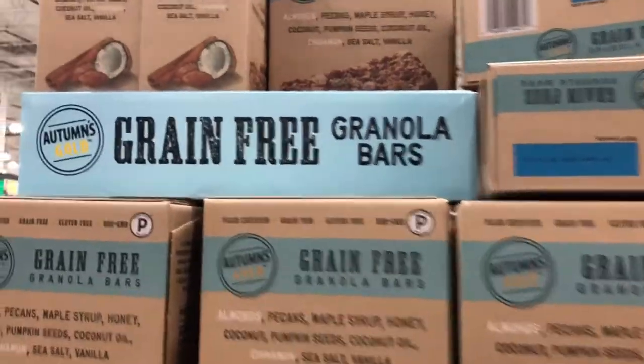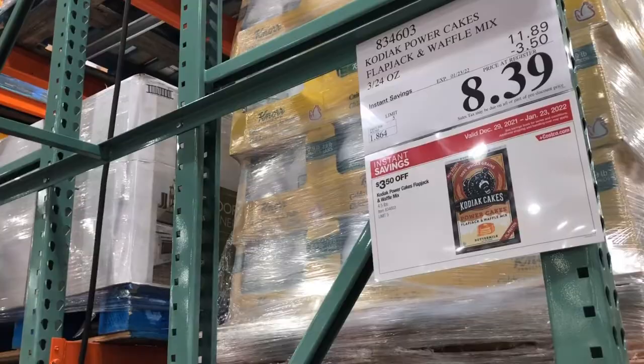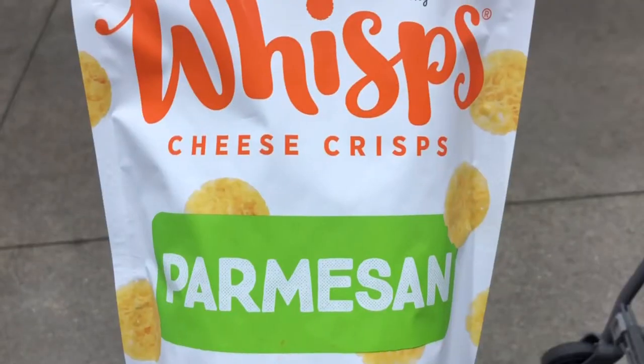Hello friends and happy new year. Welcome to my channel. My name is Aubrey and I love all things healthy. I also love Costco and that's where I'm at right now. I've got the sales paper in my hand and I'm going to walk around and show y'all some of the healthiest things that they have in the store as well as the healthiest things they've got on sale right now.